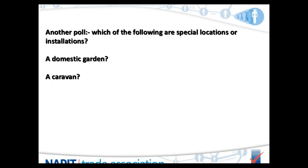Next question: would you find a caravan classified as a special location as defined by BS 7671? Yes or no?